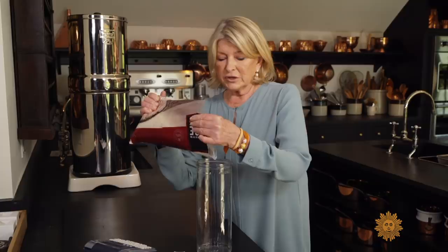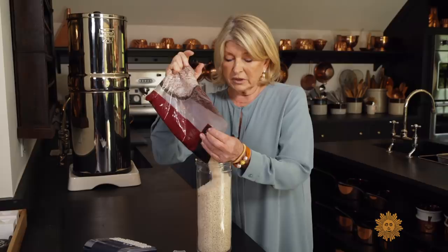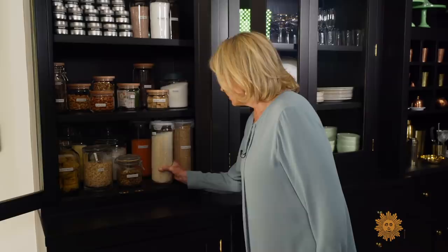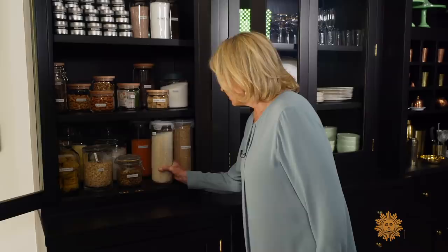Another nice thing to do to keep your pantries looking organized and keep your groceries a little bit fresher is — I call it decanting — but it's really putting it from plastic bags. This is rice, into a nice container like this, which is 100% reusable with a tight-fitting lid. So then this goes right into your pantry. And I really like having a pantry in which I can see where everything is.